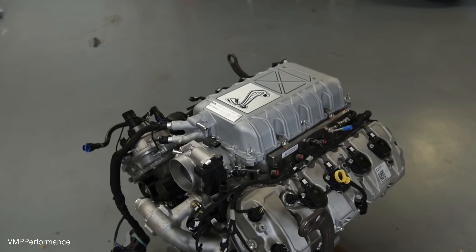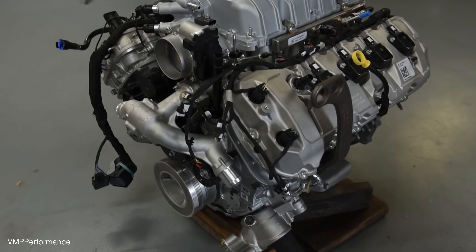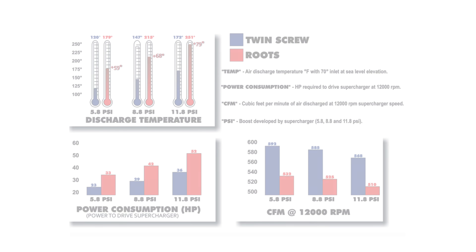The majority of OEM superchargers you see now are twin screw superchargers due to how much more efficient they are versus Roots style when it comes to charge air temperatures and parasitic loss of driving the supercharger, which negatively affects fuel economy.